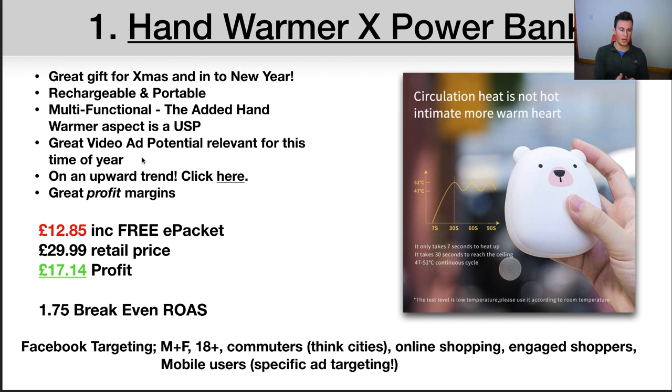The fourth point is there's great video ad potential relevant for this time of year. If I were going to sell a product like this, I would definitely buy one to test it. Then you could go out onto the tube in London, go for a run or a walk — there are so many different ways you could advertise this product quite effectively.